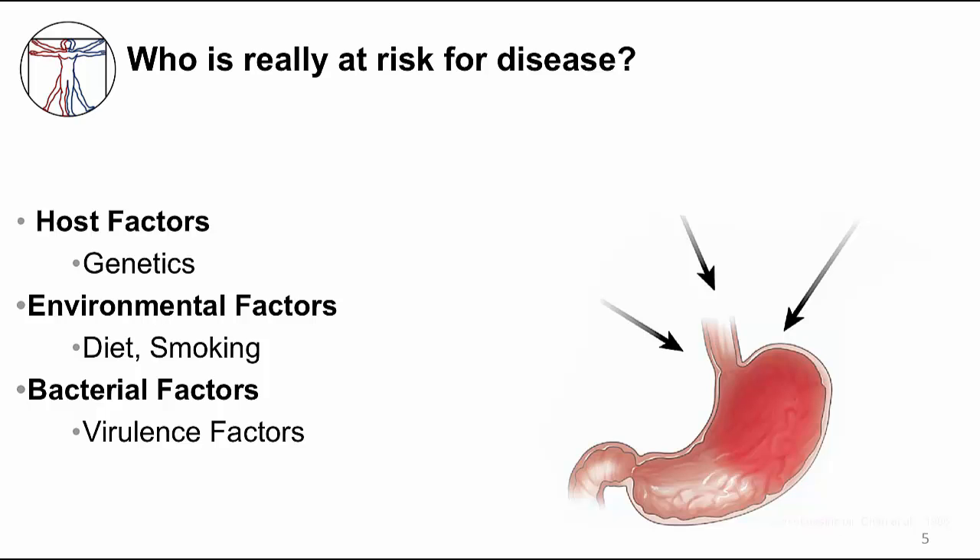Wouldn't it be great if we could prevent gastric cancer? There is some evidence that treating H. pylori infection could prevent gastric cancer, but it's probably not cost effective to treat everyone with infection. So we need to know who to treat, which means we need to know who is really at risk. There are host, environmental, and bacterial risk factors to consider that would increase a person's risk for gastric cancer.